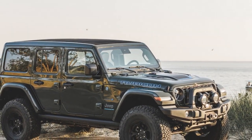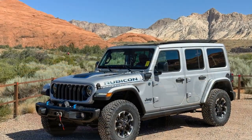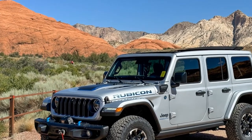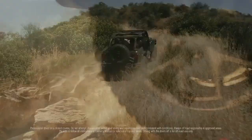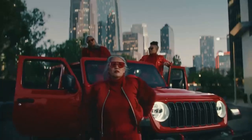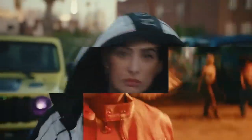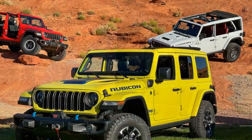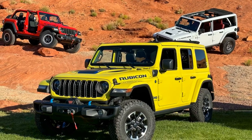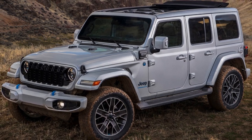We diligently charged the Wrangler 4XE every night at home and whenever the office charger was available. With a fully charged battery, the electric range typically indicated 21 to 25 miles, consistently delivering at least 18 miles even in winter conditions without noticeable sluggishness — except for one anomaly. On a particular day, despite sufficient battery power and extended driving in dry, sunny weather with a warmed cabin, the threshold for engine activation suddenly dropped to 25% throttle for no apparent reason. After restarting the vehicle, full electric power was promptly restored.